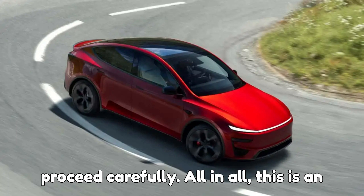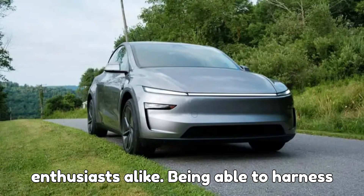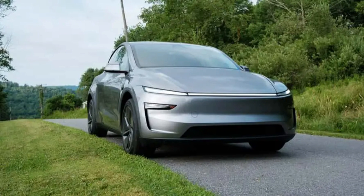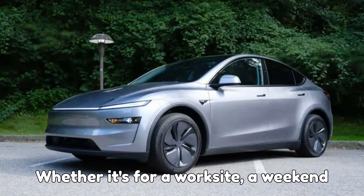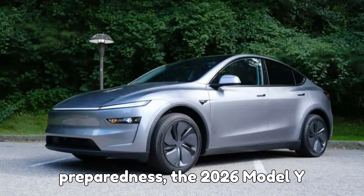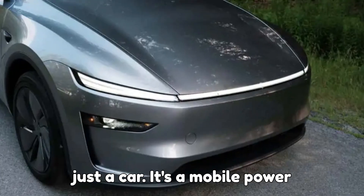All in all, this is an exciting step for Tesla fans and EV enthusiasts alike. Being able to harness your EV's battery to power devices brings a whole new level of convenience and versatility to electric driving. Whether it's for a work site, a weekend adventure, or just emergency preparedness, the 2026 Model Y Performance is now a little more than just a car — it's a mobile power source.